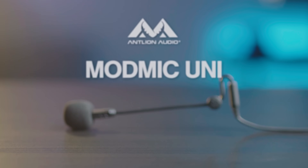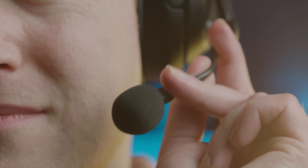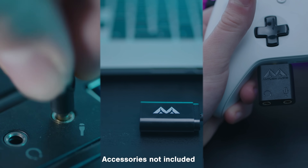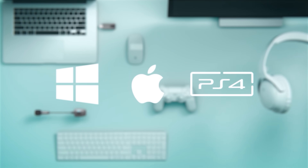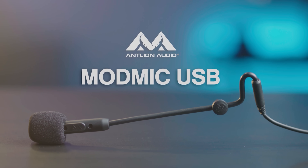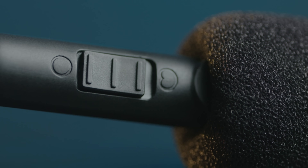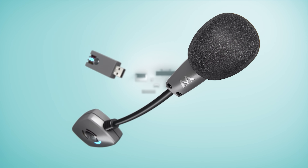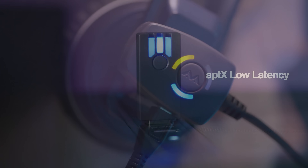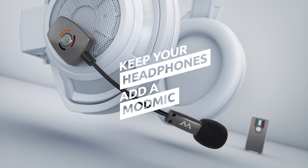The ModMic series by Antlion features three broadcast-quality mics which can be attached to headphones or a VR visor to create the ultimate headset. The ModMic Uni's analog 3.5mm connection works with nearly any device, including Xbox and PlayStation controllers. The ModMic USB is USB-powered with superior sound quality in both omni- and unidirectional settings, and the flagship ModMic Wireless features noise-canceling and high-quality recording modes, and is the only mic in the world that delivers a full 16-bit 48kHz audio signal via AptX low-latency encoding. Click the sponsor link in the description for more.